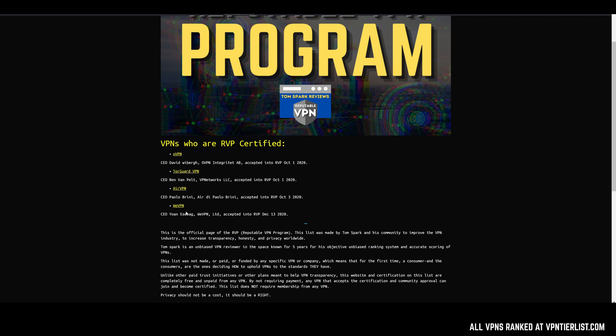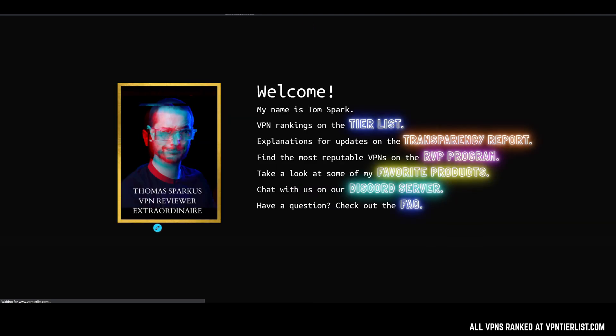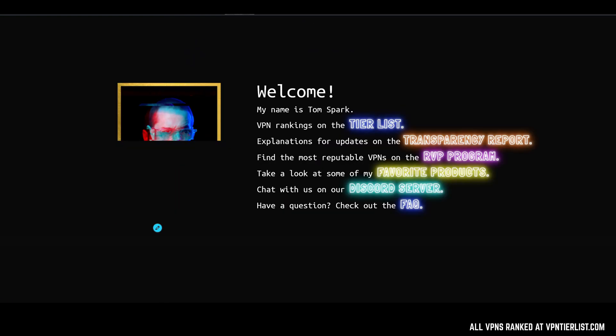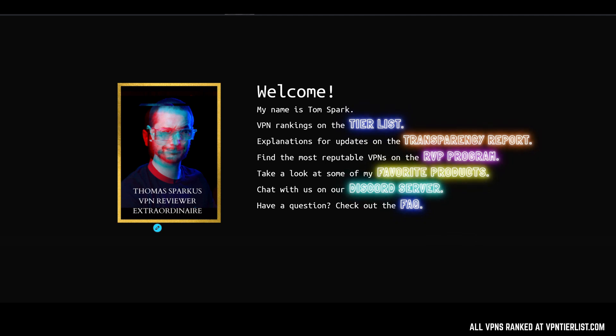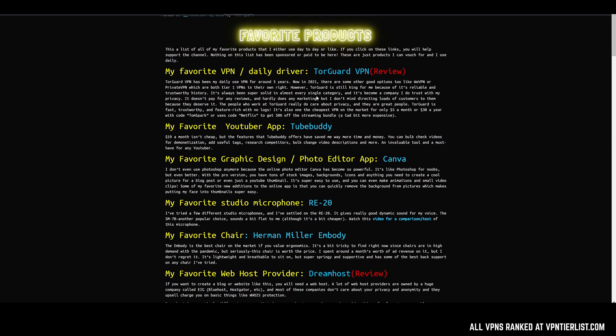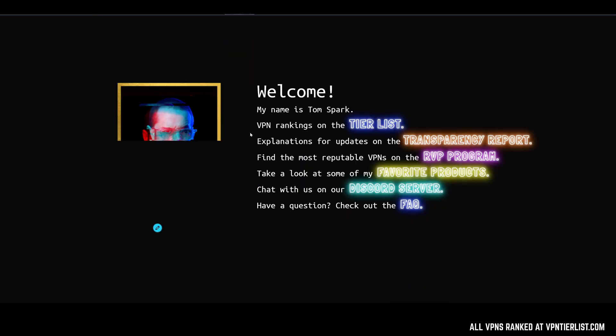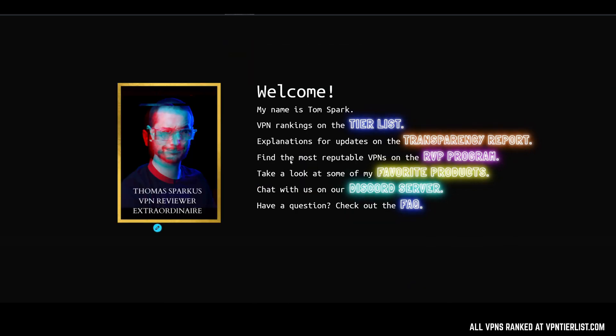You also have the Discord server to get more immediate feedback, talk with me, and just hang out. There's also the FAQ, which gives a basic overview of the channel and some information about VPNs and how to pick one starting out, because it can be a lot of information to take in. If you want to check out my favorite products, that's also available — listing out some products I use day to day in this business, as well as some other things.